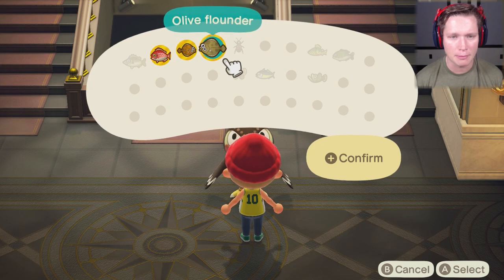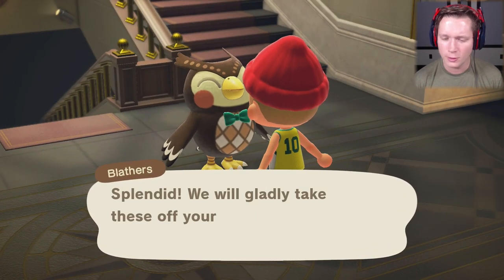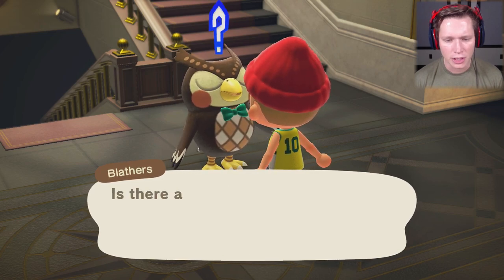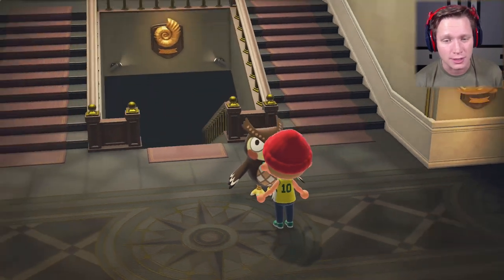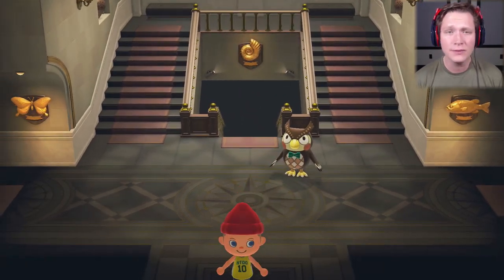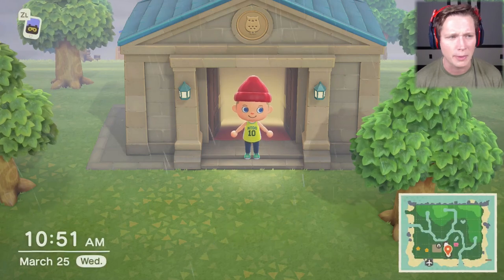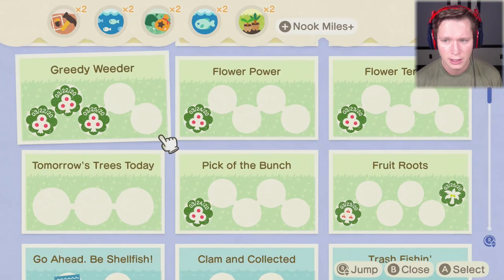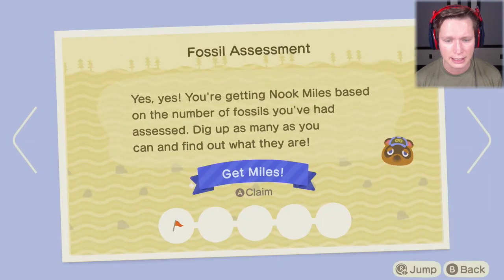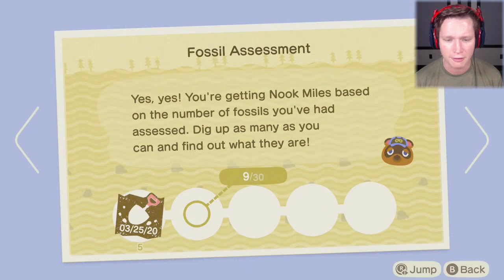Looks like we've already got some Nook Miles happening — 300 miles from the fossil assessment. I'm assuming we'll probably get Nook Miles for continuing to donate to the museum too. We could have sold everything and made bells, but we can make bells in other ways. There's got to be rewards at some point — and yeah, 300 miles from that assessment. Looking pretty good.